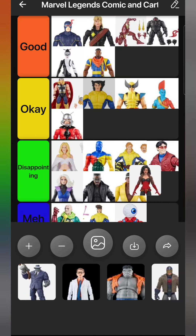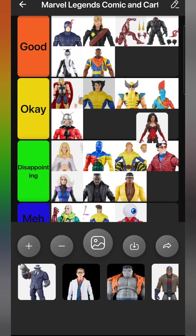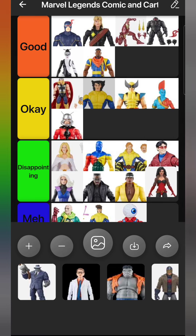Then we have Sersi - she's an Eternal wearing her 90s Avengers costume, which is the version I was hoping they'd make. I still hope we get a green Sersi for the Eternals display in the future. But I feel like this body mold was not the right choice for Sersi - she's a really powerful strong character and they gave her a super scrawny body. She's going in Disappointing. She also should have had a headband on.